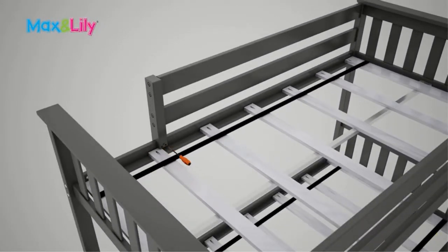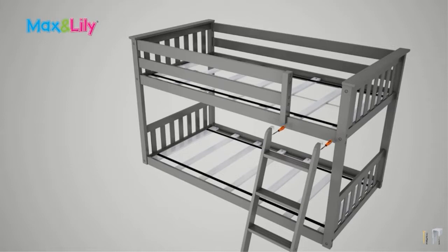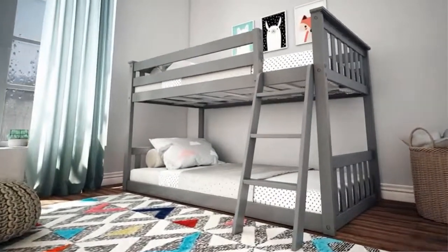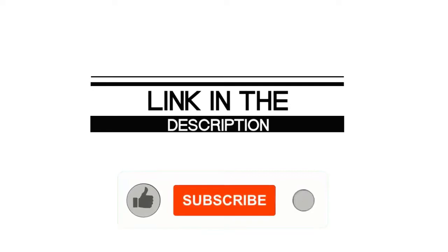The upper bunk has all the regular safety features, including guard rails on all four sides. A huge plus is the 400-pound weight capacity per bunk, so you can confidently climb up to tuck in your little one or sit on the bottom bunk to read a bedtime story. If you enjoyed this video, please leave a like, hit that subscribe button, and enable your notification bell to get the latest videos.